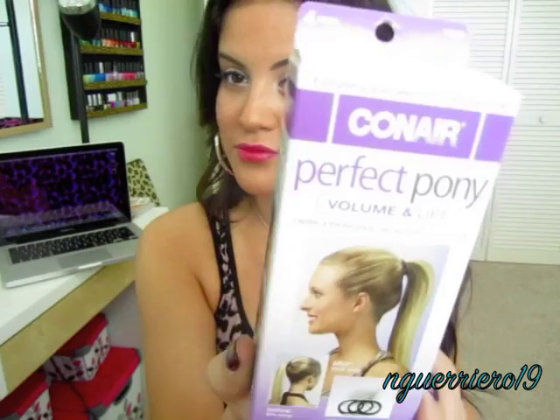Then I got this Conair Perfect Pony Volume and Lift — it creates a thicker ponytail, a secure hold, and comfort. I've seen the girl who works at my tanning salon wear it and it makes her ponytail look so nice and big, so I decided to try it.